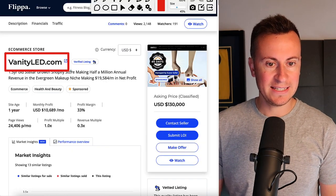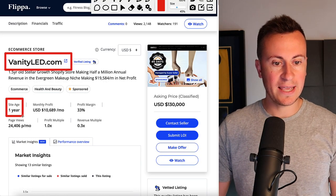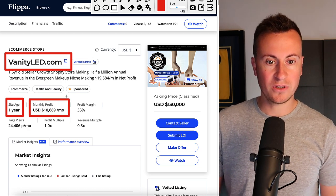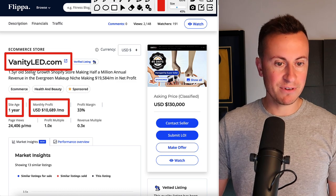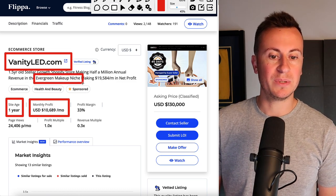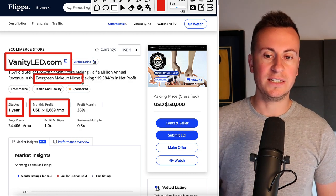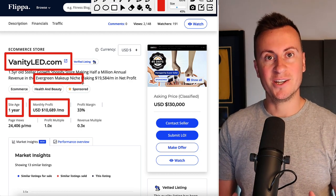The first store I want to show you is VanityLED.com. The site age is one year. The average monthly profit is $10,000 and they are in the evergreen, in their own words, makeup niche. They are selling a LED makeup box.